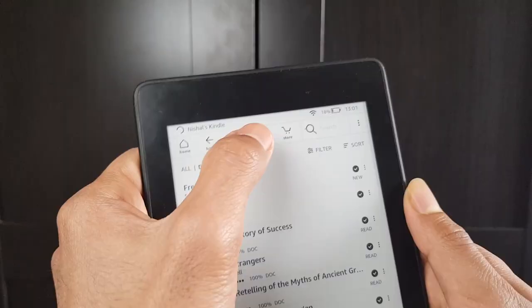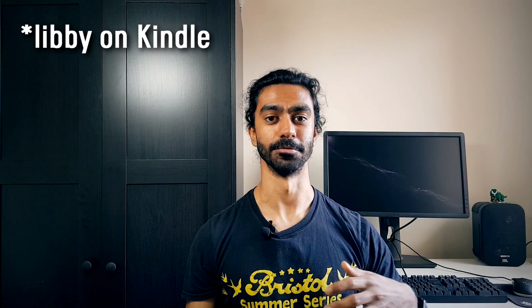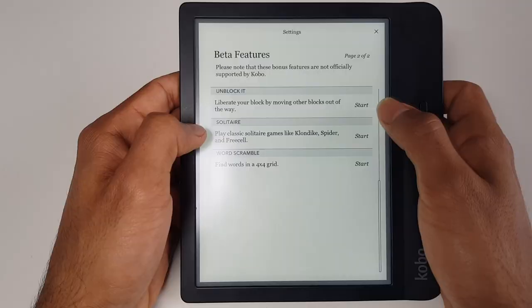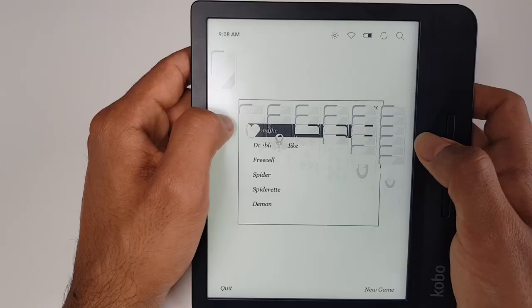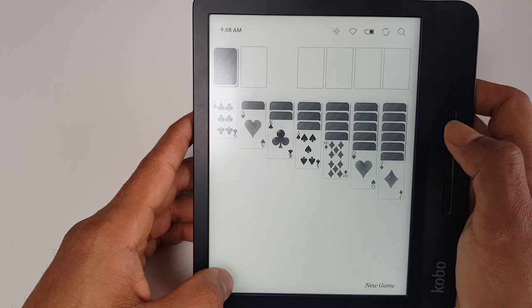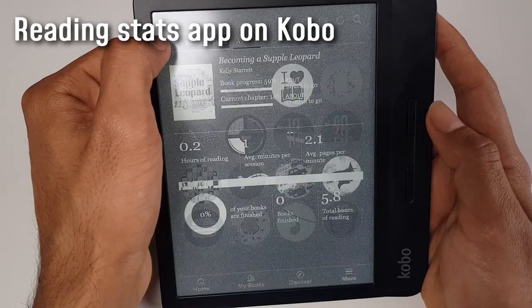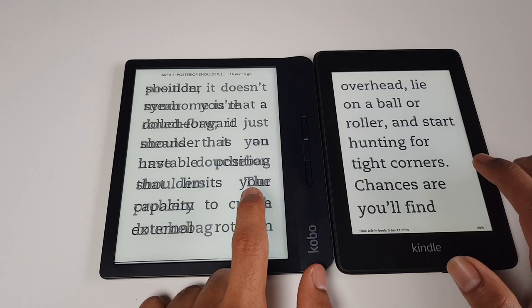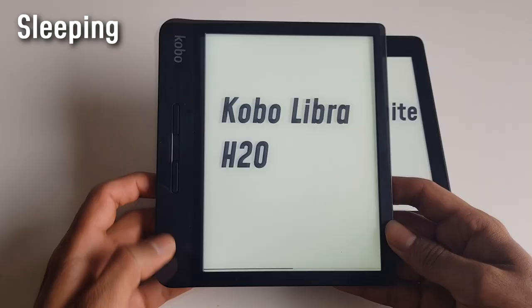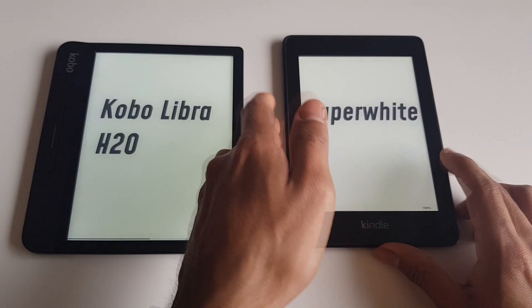In terms of bonus features, the Kindle has Goodreads integration if you're into that, whereas the Kobo doesn't. Both have Overdrive for borrowing virtual e-books from your library, and also web browsers. One thing I really like on the Kobo is they included some games under beta features: Sudoku, Solitaire, and a word scrambling game. Sudoku works really well on an e-ink screen. Performance-wise, both devices are very similar flicking through pages. However, there's a big difference when resuming a book — on the Kobo it's instant, whereas on the Kindle you have to press a button and then swipe. So it's a lot slower overall, and for that I give the Kobo a half point.